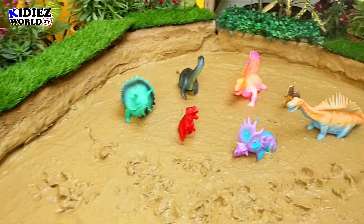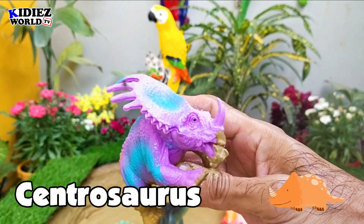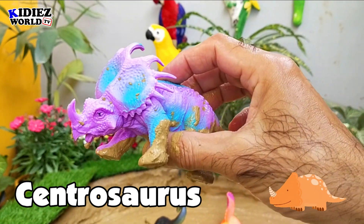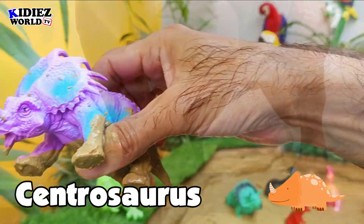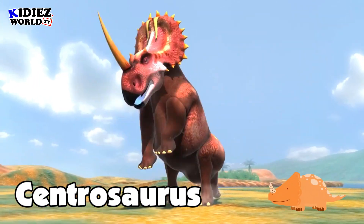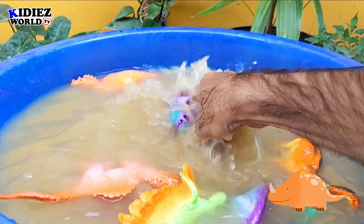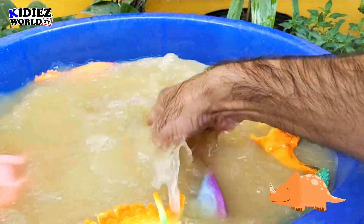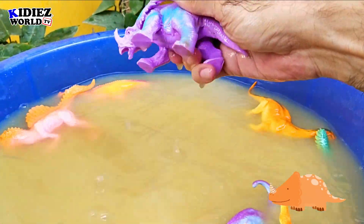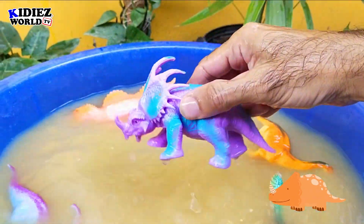The next one on the list is Centrosaurus — the sharp-pointed lizard. By diet they are herbivorous, and they move on four legs. They were on earth around 74 million years ago, and their fossil was found in the Canada region. Their length was around 6 meters, and their weight was around 1,000 kg — around one metric ton. Let me tell you some facts about Centrosaurus: they had one horn on their snout and spines around the back of their neck frill. Centrosaurus.